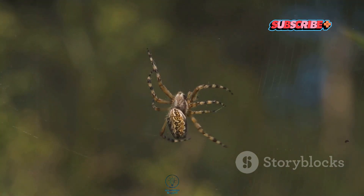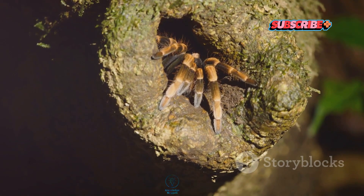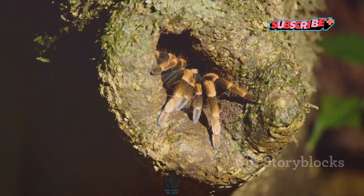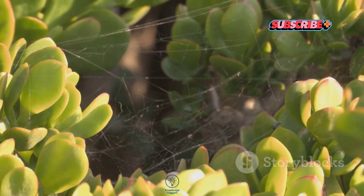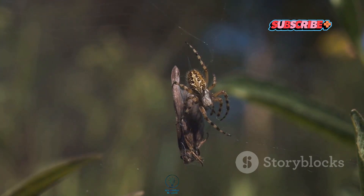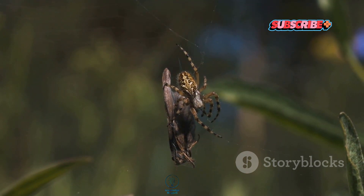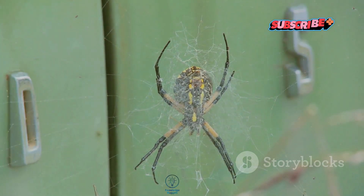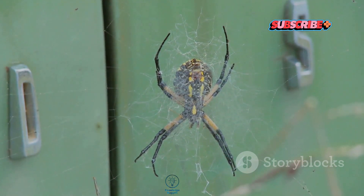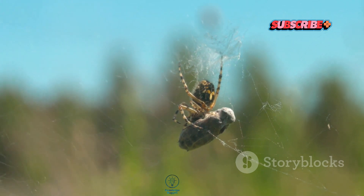Just think about how much we still have to learn about these remarkable creatures. To wrap things up, trapdoor spiders are truly fascinating little critters that deserve our attention and appreciation. From their unique hunting techniques and elaborate homes to their surprising reproductive habits, there's so much more to these spiders than meets the eye. They play a crucial role in the ecosystem, helping to keep insect populations in check.